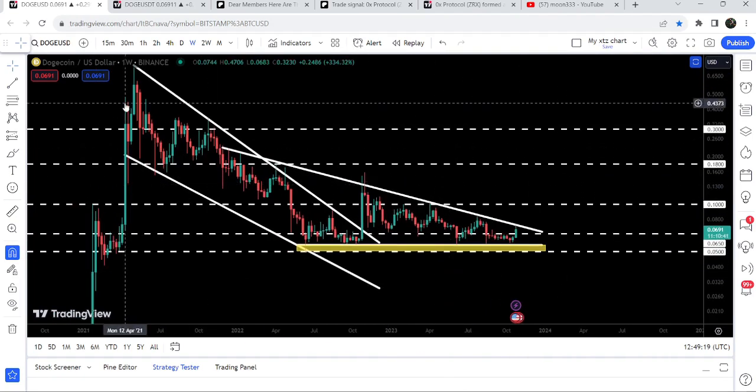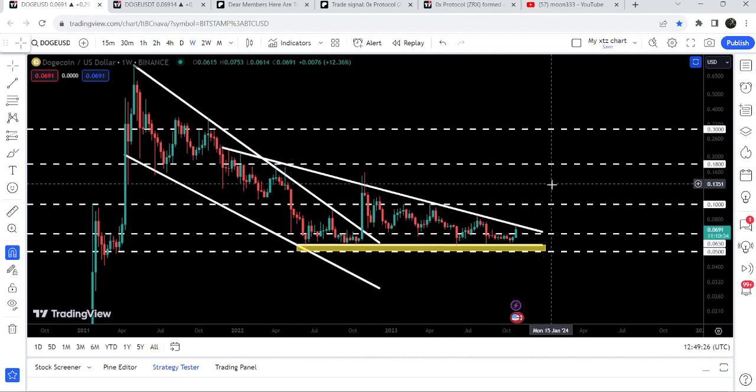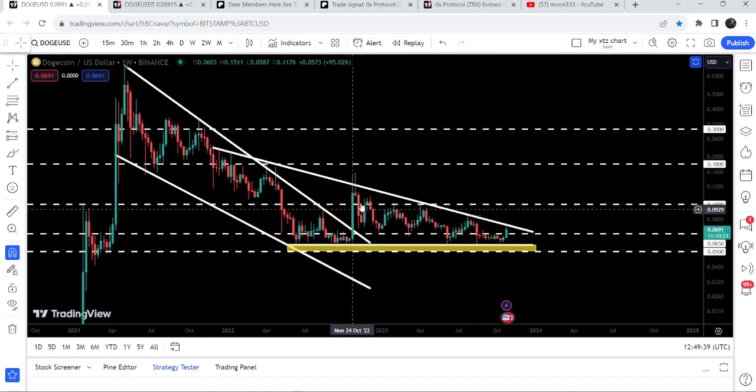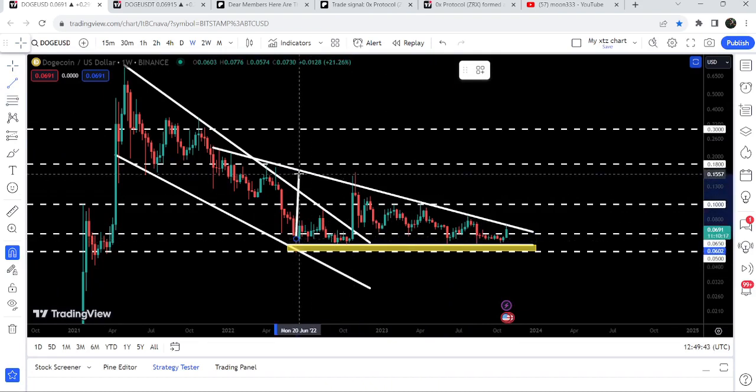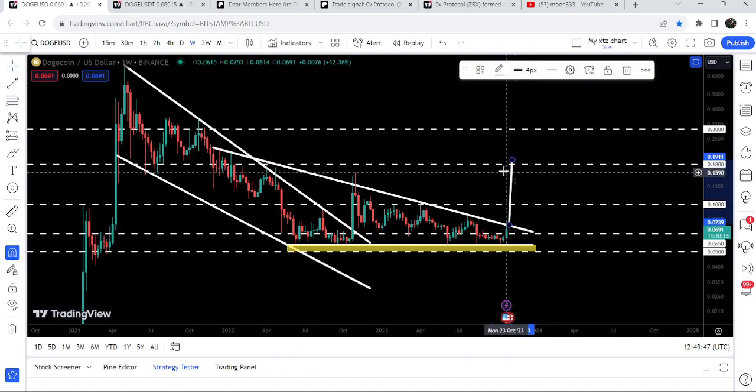The descending triangle formation was started when price was moving inside a wedge — we found the resistance and support of the triangle there. We need to break out of this triangle to continue the move to the upside. The rally that began after the earlier breakout got rejected by the resistance of this descending triangle, and since then the price has not been able to continue its rally to the upside.